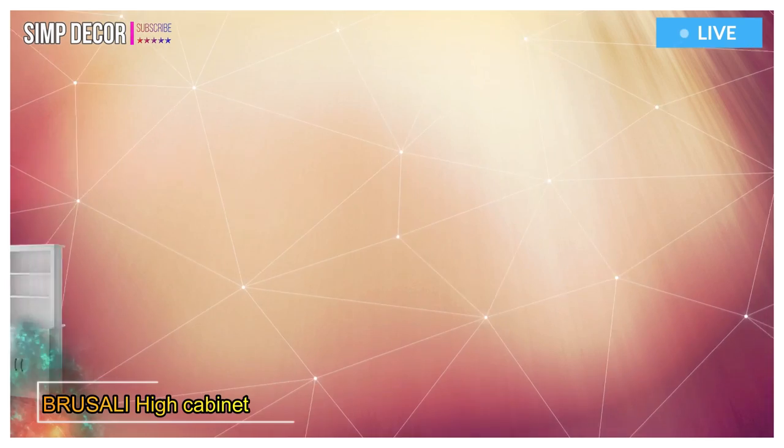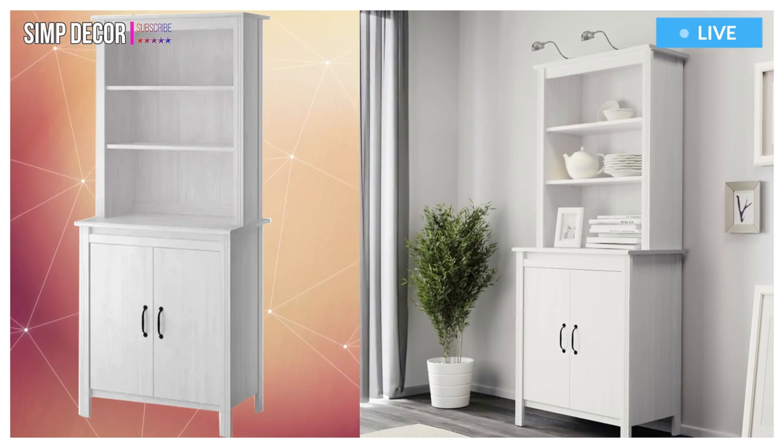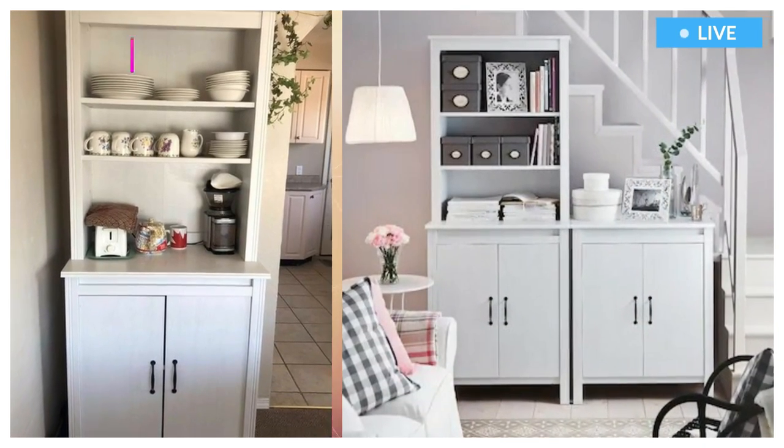5. Brusali High Cabinet with Door. Adjustable shelves so you can customize your storage as needed. Different wall materials require different types of fixing devices. Use fixing devices suitable for the walls in your home, sold separately.